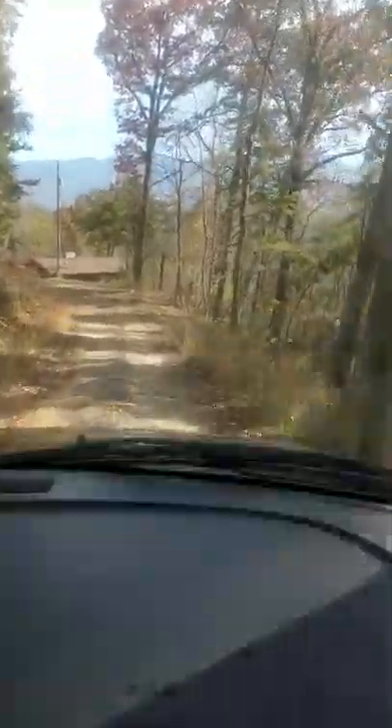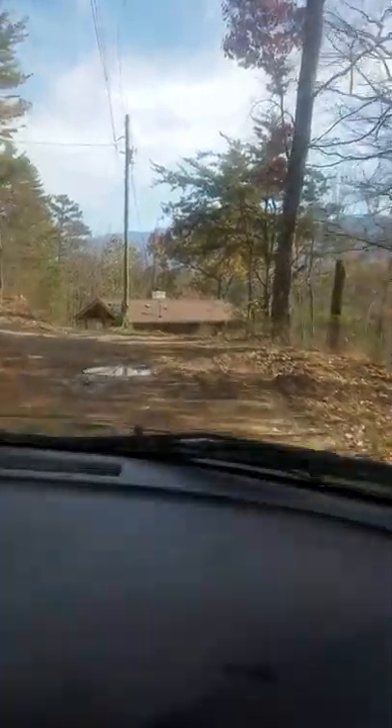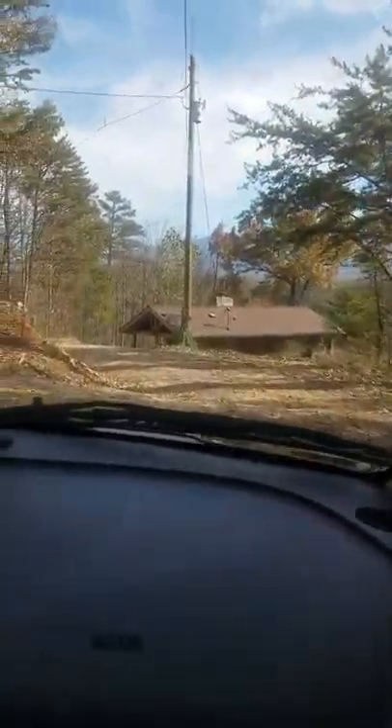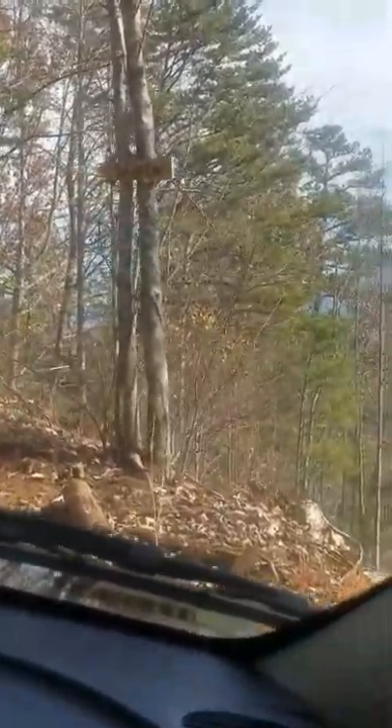The driveway is a bit rough, so we normally don't go all the way up. And then here is the last Wits End sign — and that's how you know you're home.